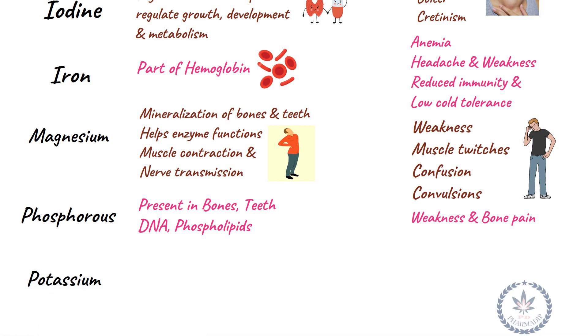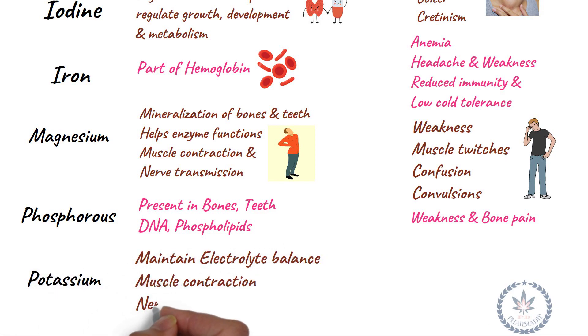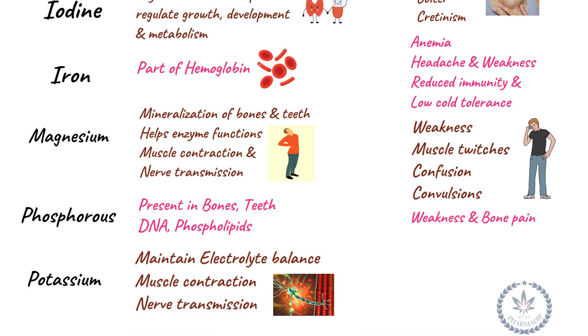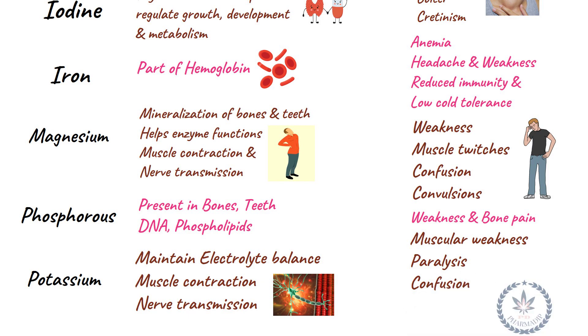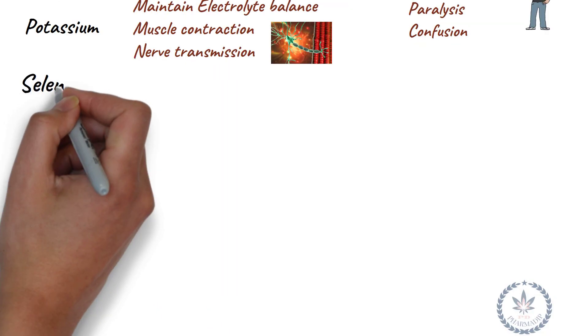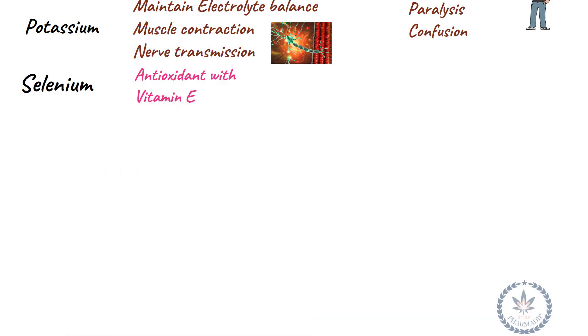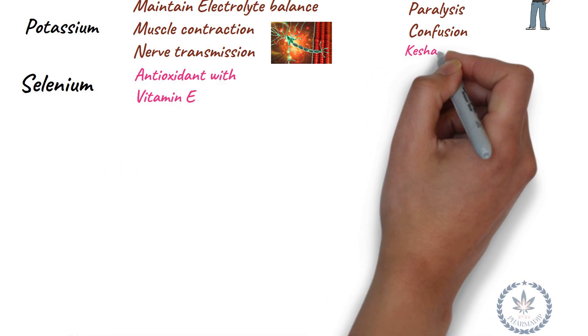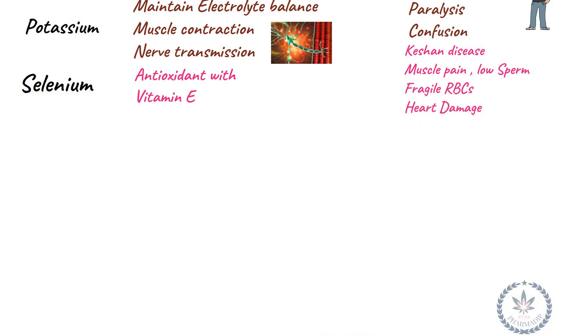Potassium maintains normal electrolyte balance and is essential for muscle contraction and nerve transmission. Deficiency leads to muscular weakness, paralysis, and confusion. Selenium is an antioxidant that works with Vitamin E. Its deficiency leads to Keshan disease, muscle pain, low sperm count, fragile red blood cells, and heart damage.